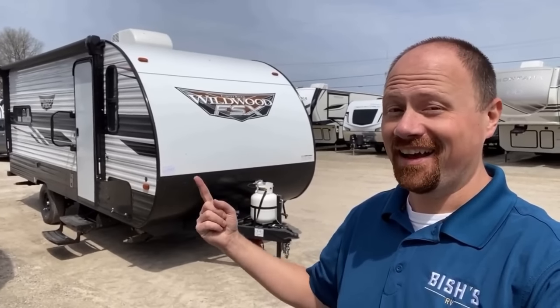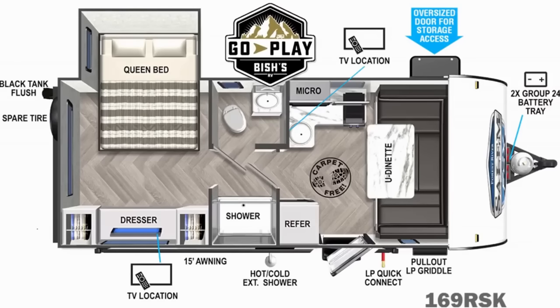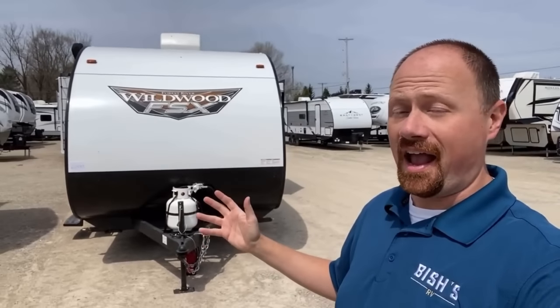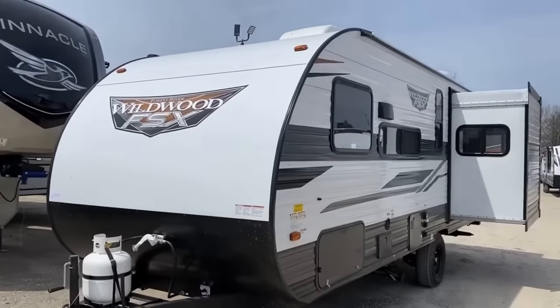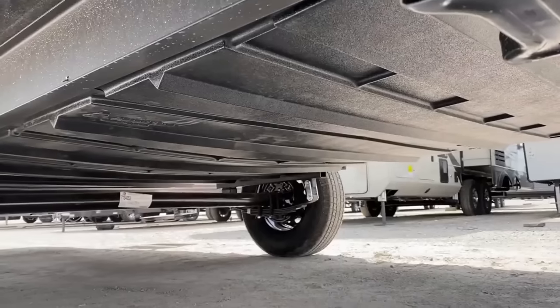Every now and then an RV comes along that just has 'showstopper' written on it — this is one of them. Hey everybody, Josh RV Nerd here with Bish's RV and the new 169 FSX. It says Wildwood on the front of this one — it could just as easily say Salem, they're the same thing. Tell me how many other RVs you know out there are 4,000 pounds with a bed slide! That is crazy! That is incredible! It is very, very cool!